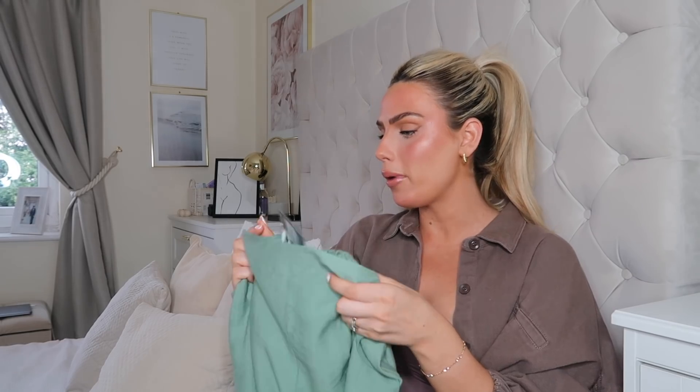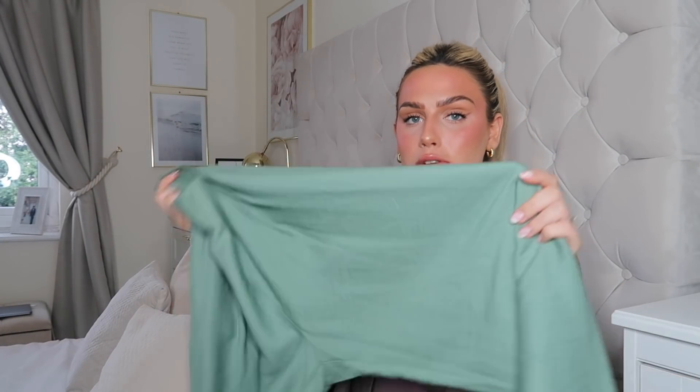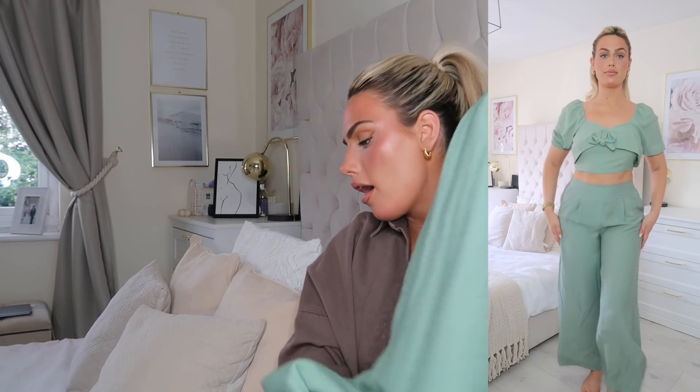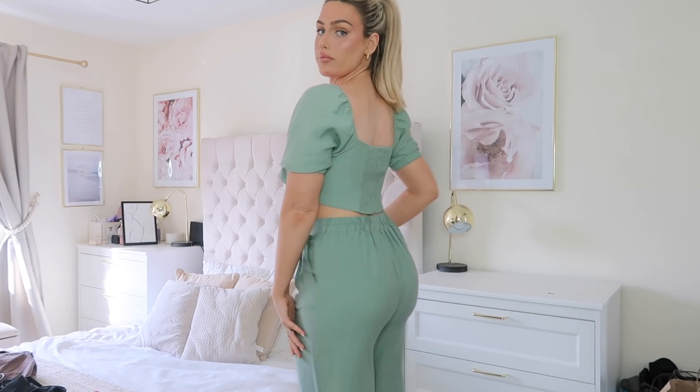I also picked up another co-ord — this was on the mannequin at the front of Primark so I think it's new in. It comes in black as well. I got both pieces in a size 12: the trousers were thirteen pounds and the top was eight pounds. The trousers are a really nice long wide-leg style in a darker sage green with an elasticated waist — very relaxed and comfy. They're a tiny bit short on me at five foot seven, but they look lovely. The crop top has a tie-up detail at the front and gorgeous puff sleeves.